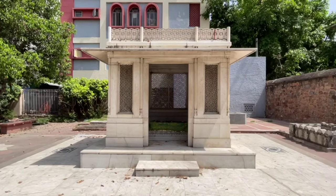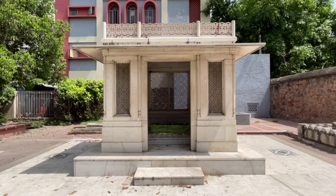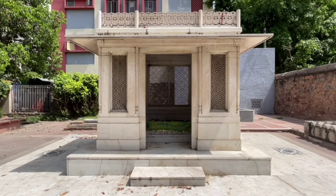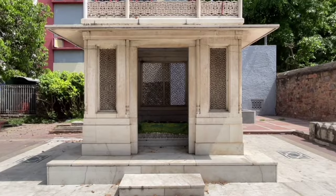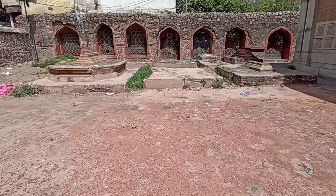Adjacent to this structure, the tomb of the famous poet Mirza Ghalib stands as a poignant reminder of the interwoven threads of history. The Chaucet Khamba is situated within the vibrant embrace of the 14th century market area of Nizamuddin Basti.